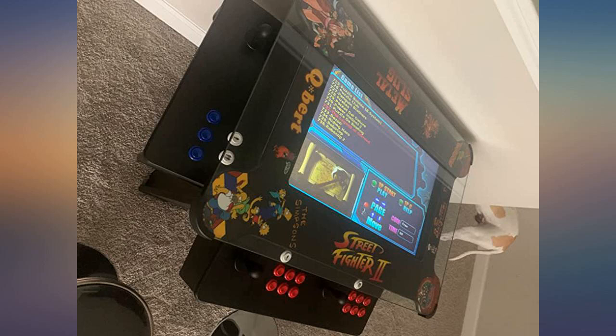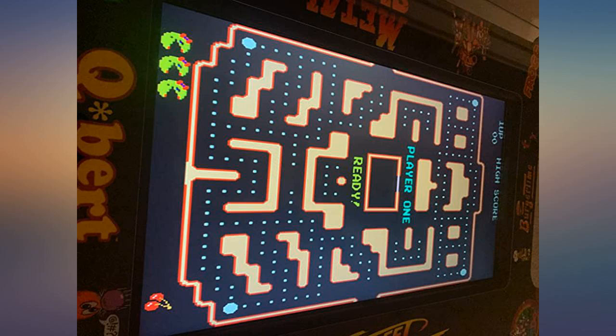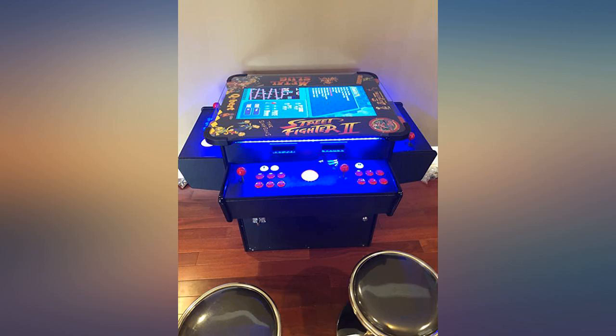I contacted the company to have trackballs added, and 2 weeks later received a call letting me know that 2020 versions now have 26-inch screens.